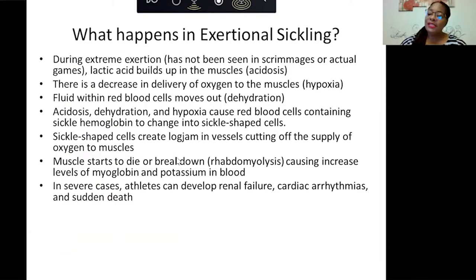My focus today is about sickle cell trait as it relates to athletes — something called exertional sickling. During extreme exertion, lactic acid builds up in a person's muscles, also called acidosis. There is a decrease in the delivery of oxygen to the muscles, called hypoxia. The fluid within the red blood cells moves out, causing dehydration. Acidosis, dehydration, and hypoxia cause red blood cells containing sickle hemoglobin to turn into that sickle shape and cause problems.